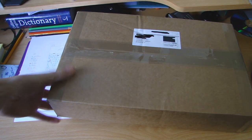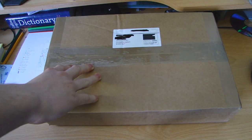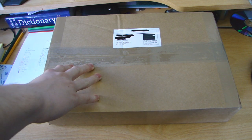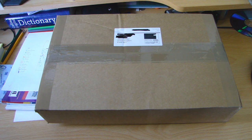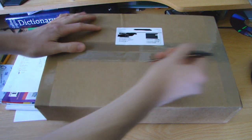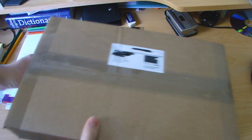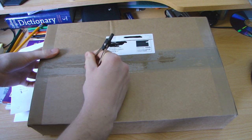Hey guys, this has literally just arrived. I think I know what it is. Of course I haven't actually opened the box yet. So this is a real straight from box review. As you can see it's sealed as I've got it - I haven't opened it at all or put it back in the box. This is all new to me as well, so let's open it up.